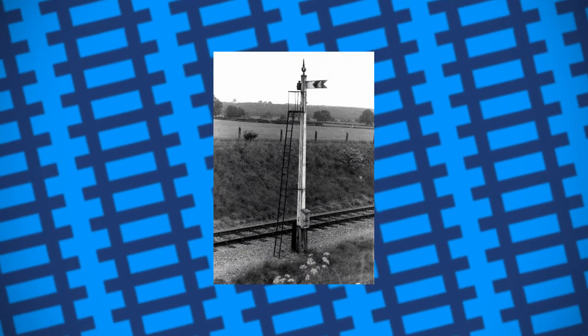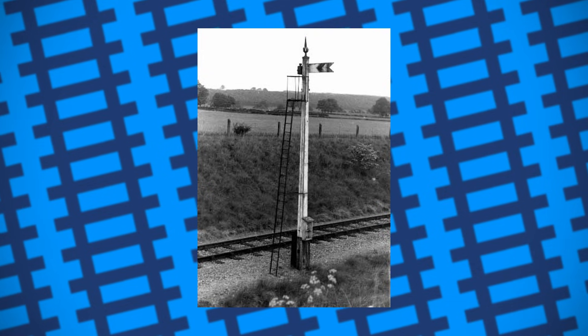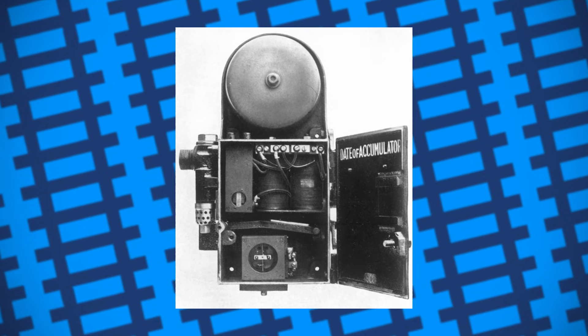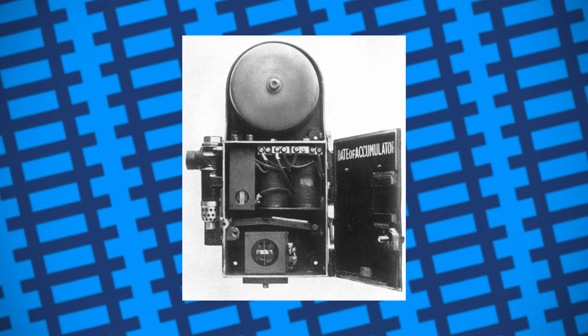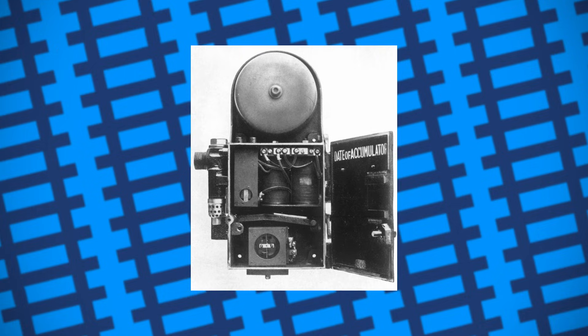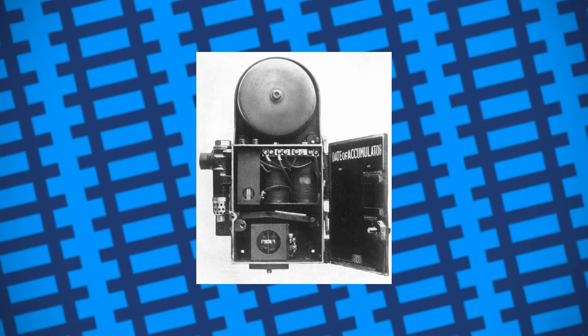The Great Western's Automatic Train Control System, or ATC for short, was first devised as a way of helping drivers understand signals in adverse conditions, such as fog or heavy snow. The idea was the cab of the locomotive would be fitted with a device that would inform the driver what the signal they had passed by was set to, by making a noise and moving a coloured disc. This way, the driver would know for certain what the signal was set to, and could act accordingly. It also meant the railway could save money on hiring fog men.